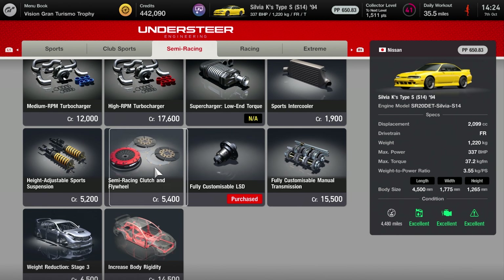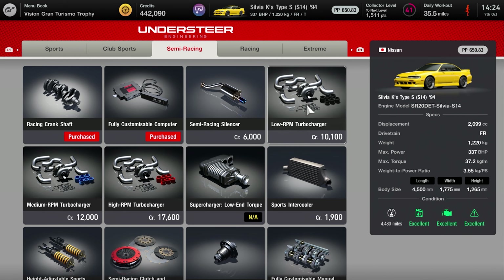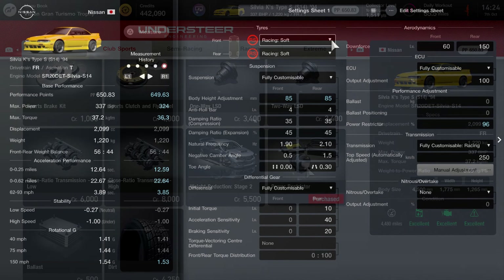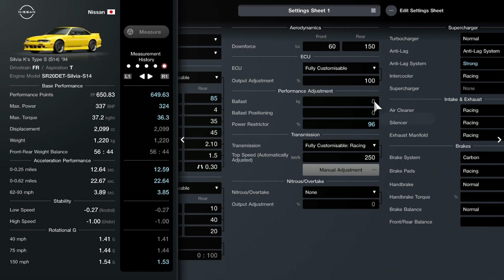For suspension and brakes you can see what I've bought on this page. I've gone semi-racing for the fully customizable suspension and a racing crankshaft — a lot of these weren't necessary because we had the racing parts on — and an LSD. I haven't gone for any turbochargers because that would make it a bit too mad. On the club sports tab I've got a couple of bits which you need to increase power, and of course the power restrictor so that we can tune this back to 650 and hopefully take part in a race.